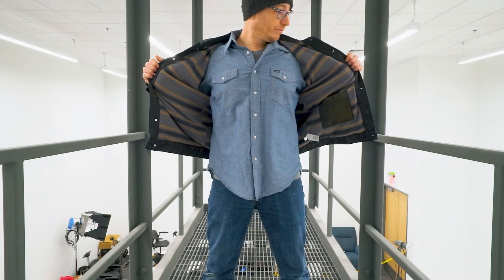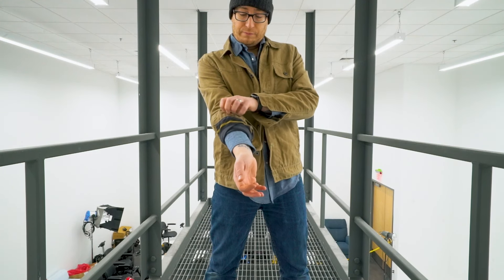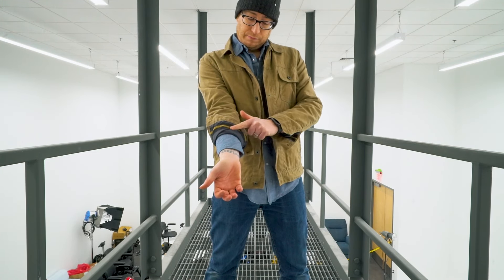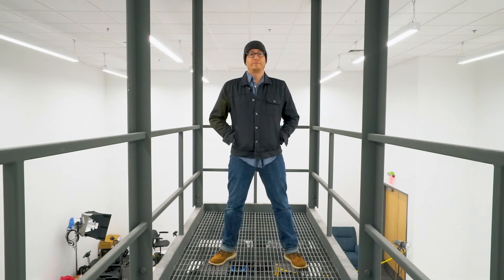They both feature a flannel liner, although the George has poly sleeves, where the Flint and Tinder features full flannel lining throughout the sleeves. The Flint and Tinder hand warmer pocket bags are wax canvas, where the George's are a poly liner.